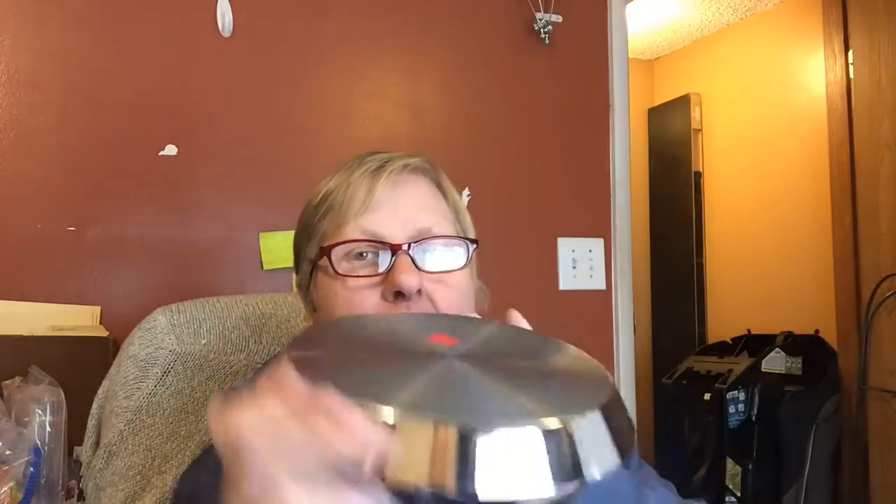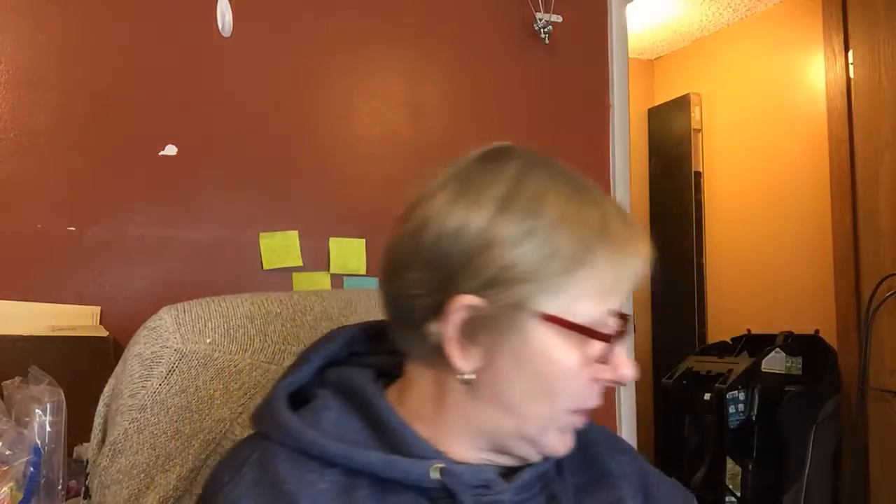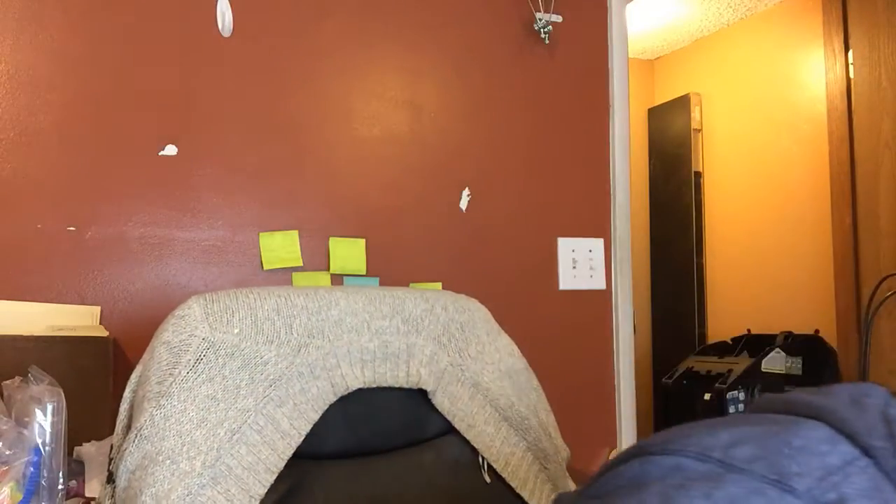I believe this is a Calphalon trivet. I'm not sure, but I think that's what it is — it's a metal base with a rubber foot on the bottom. I paid 99 cents for this; it's probably not worth a whole bunch. I think my pots and pans are Calphalon anyway, so if it's not worth anything, I'll keep it. That's all I bought, and that's pretty much all I've got for today.